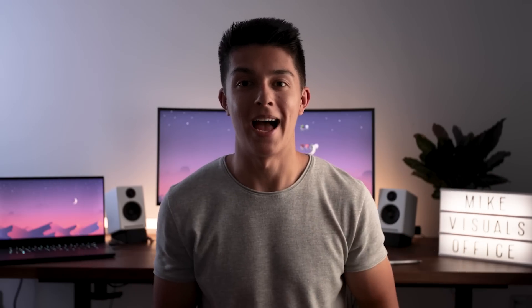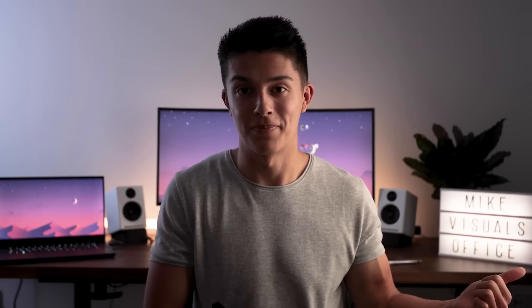What's up guys, MikeVisuals here. In this video we're going to be discussing what laptop I've been using for the past eight months and why I've been using it, why I've left the MacBook ecosystem, and we're also going to be covering a quick speed ramp tutorial at the end. Let's get straight into it.